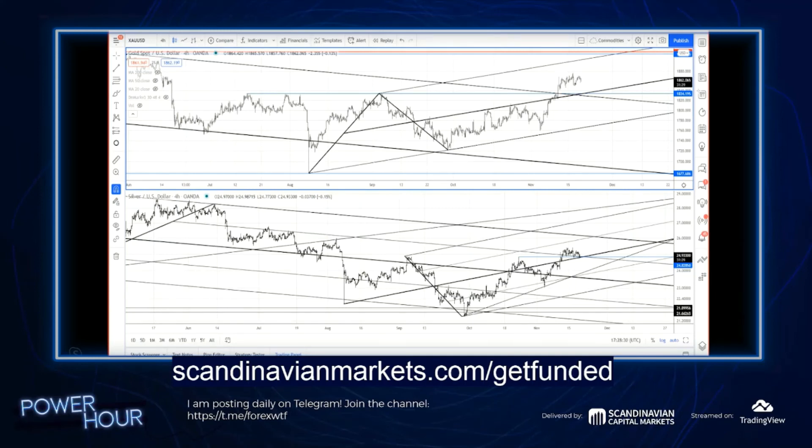Check it out if this interests you. If you are profitable, if you think you've got what it takes — the skills, the work ethic and all of that — then check it out and start your pathway to becoming a money manager. Please go to ScandinavianMarkets.com/get-funded.